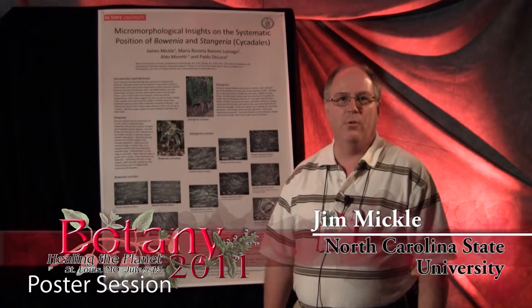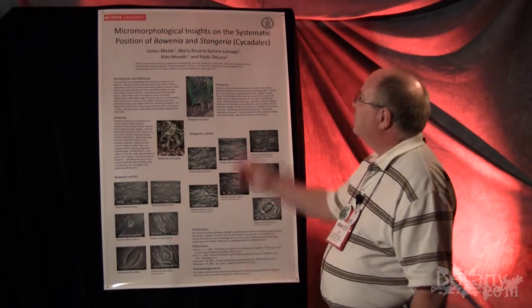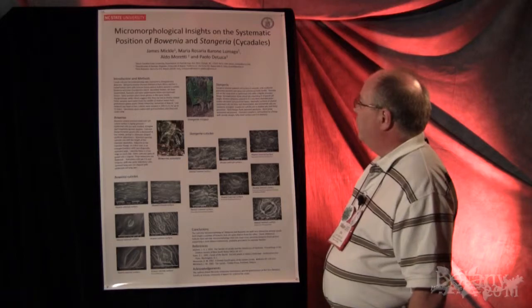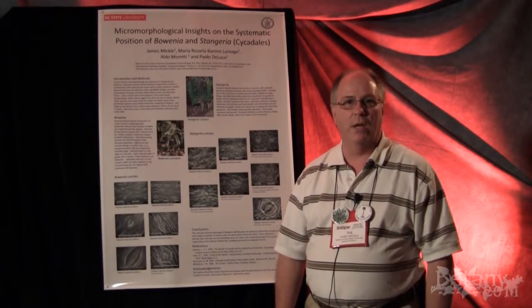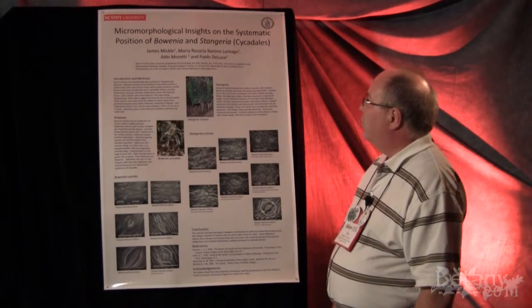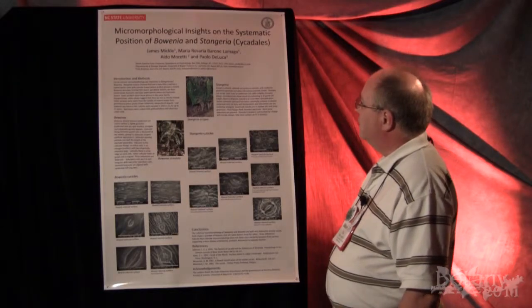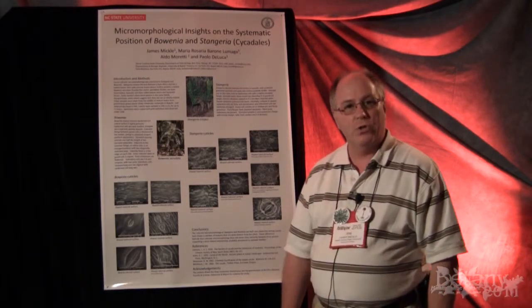Hello, my name is Jim Mickle. I'm an associate professor at North Carolina State University, and together with my colleagues Maria Rosaria Barroni Lumaga, Aldo Moretti, and Paolo De Luca of the Orto Botanico at the University of Naples in Naples, Italy, we're working on the micromorphological insights on the systematic position of Bohenia and Stangeria, which are cycads.